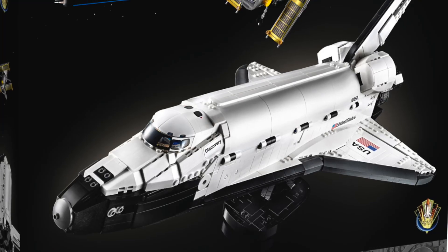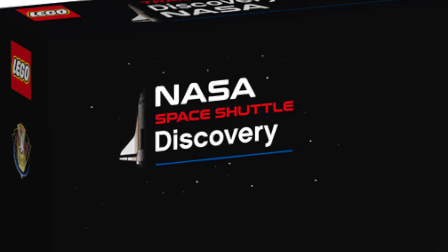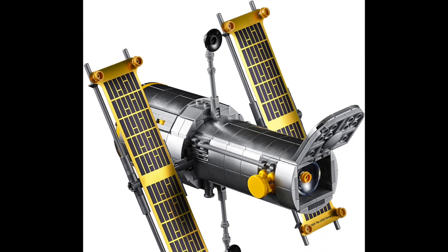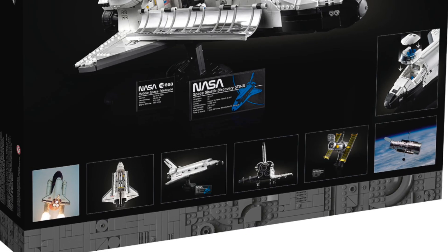Hello and welcome back to another video. Today I'm going to be sharing my thoughts on the Lego NASA Shuttle Discovery and the Hubble Space Telescope. This retails for $200 in America and $320 here in New Zealand.